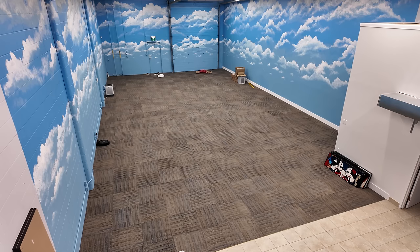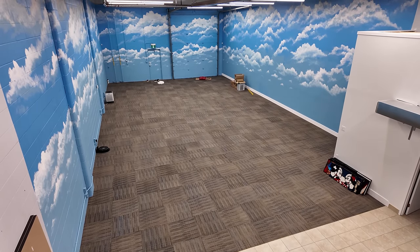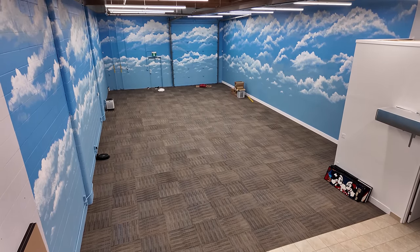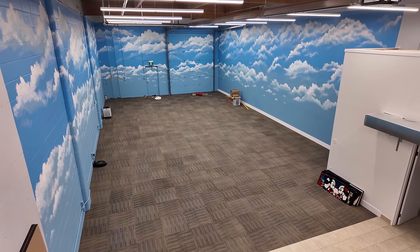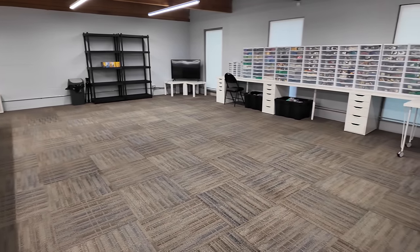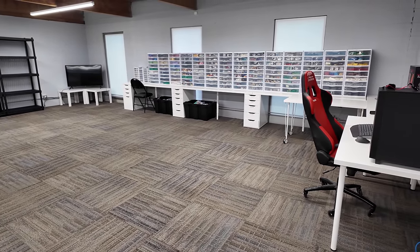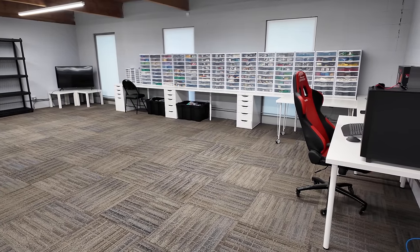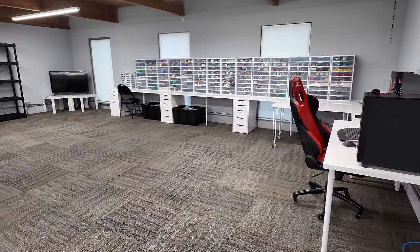I'm seriously like on cloud nine, everybody. This place is just incredible. It's so big — I just can't even begin to explain how much room is up here. This is so awesome. We were so claustrophobic in that space down there, but now we just have like unlimited room.